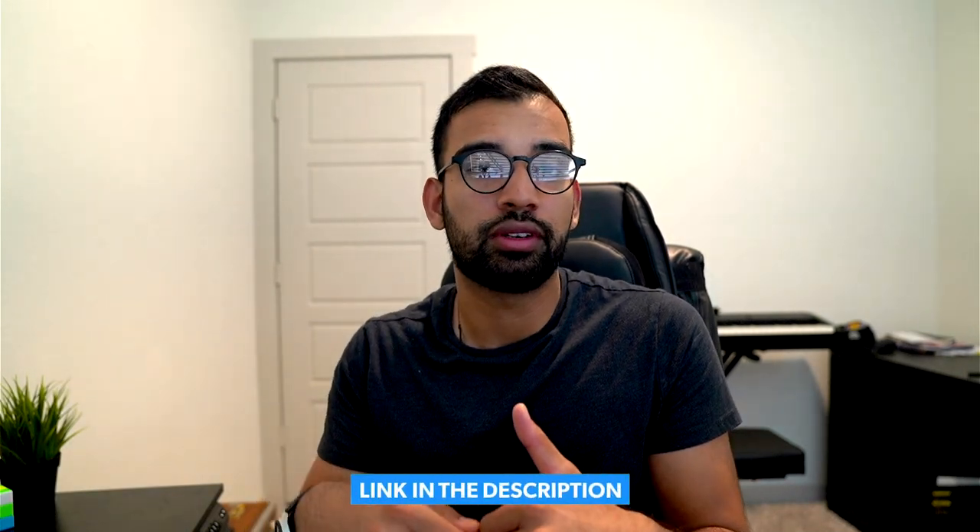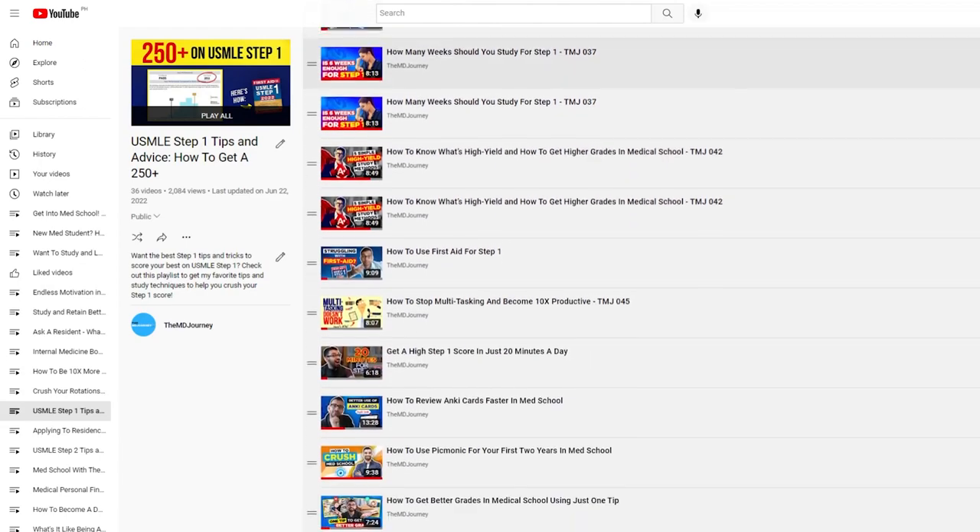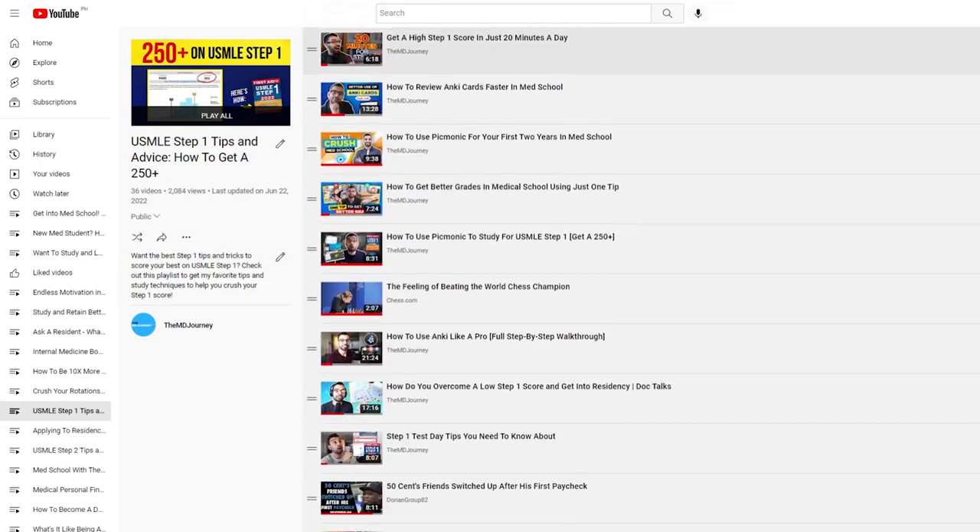If creating an automated Step 1 schedule with Cramfighter sounds useful, check out the link in the description. I'll also put a blog post with a full review and step-by-step breakdown of everything covered today. We also have an entire library of podcast episodes and YouTube videos on Step 1 prep. If you want more tips on studying with confidence, check out the linked video on study strategies I used in medical school to achieve a 3.9 GPA. Thanks for being part of my journey — see you in the next one!